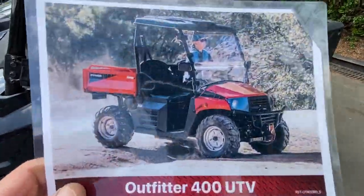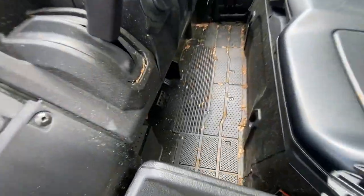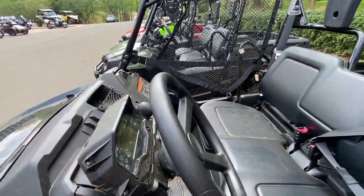I got a good deal on this — that's the bottom line. Look at this: rubber floors, where the Coleman has steel everywhere.